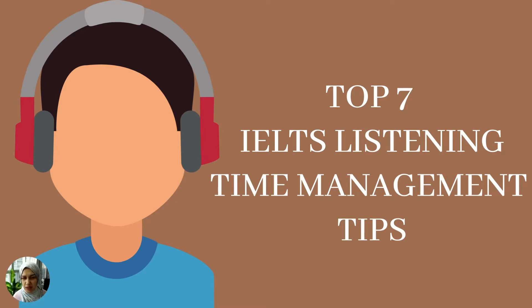In today's video, I will be discussing the top seven IELTS listening time management tips to help you get through the IELTS listening section of the IELTS exam. If this is something you're interested in, then continue watching, because I know that many students have a difficult time getting through four listening recordings, so it's very important that you know how to manage your time.